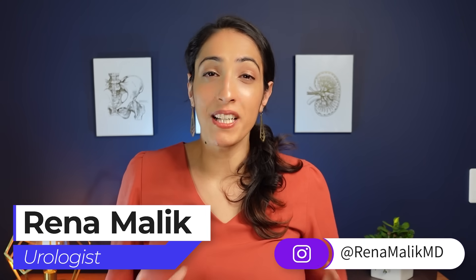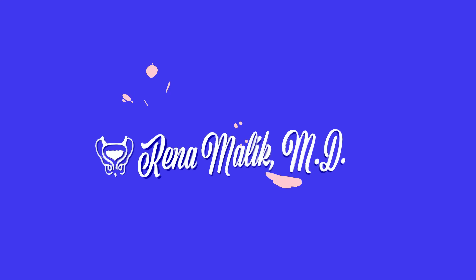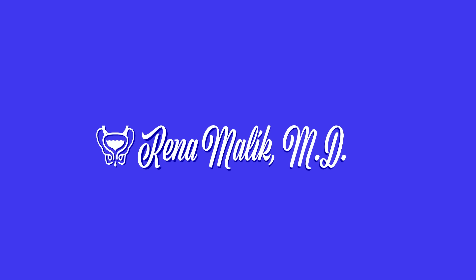One of the most common questions I get from patients is: how can I increase my semen volume? I'm Dr. Rena Malik, urologist and pelvic surgeon, and today I'm going to teach you all about semen — how exactly does your body make it, what happens when you ejaculate, why would you have decreased semen volume, does it bother your partner, and what are ways to increase your semen volume?